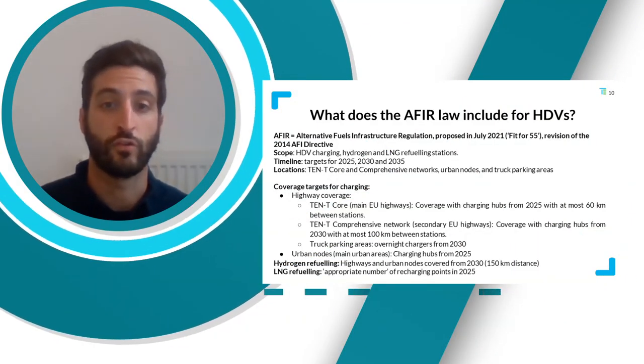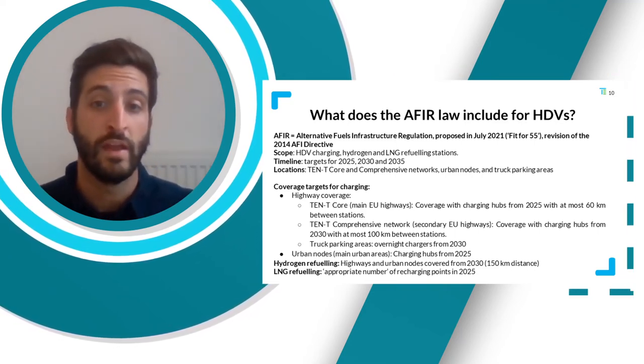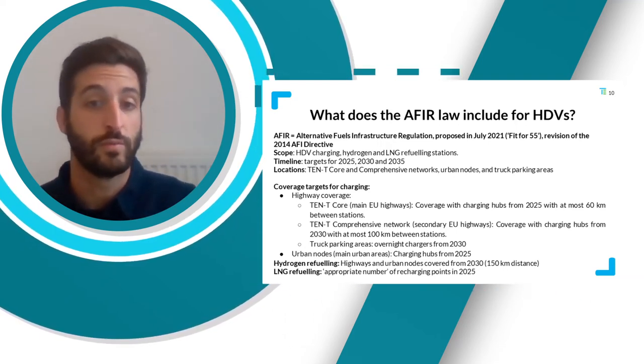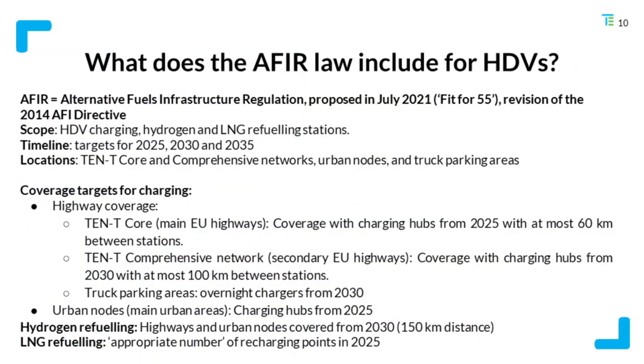Alongside highways, coverage of the main highways needs to be ensured by 2025, and secondary highways by 2030. Truck parking areas need to be covered with overnight chargers by 2030. For urban nodes, charging hubs are required from 2025. For hydrogen refueling, targets start in 2030 to cover highways and urban areas. For gas refueling, there is a rather vague requirement to set the appropriate number of refueling points in 2025.